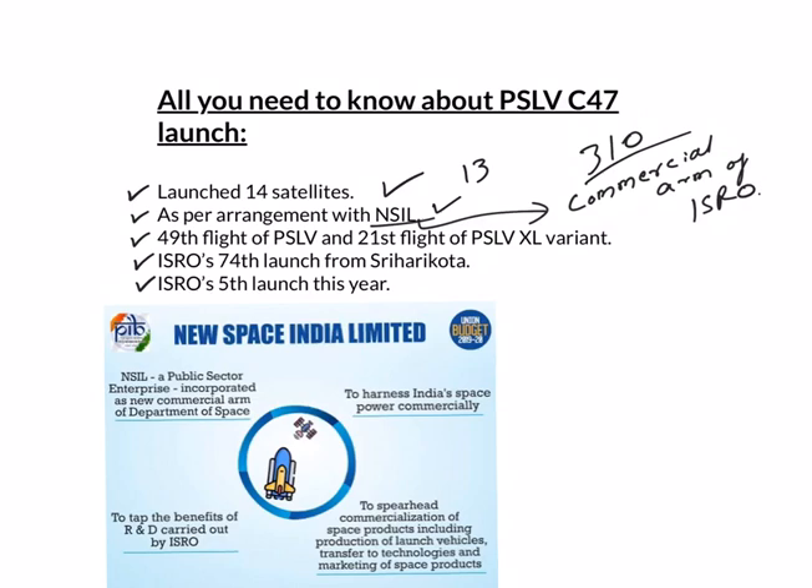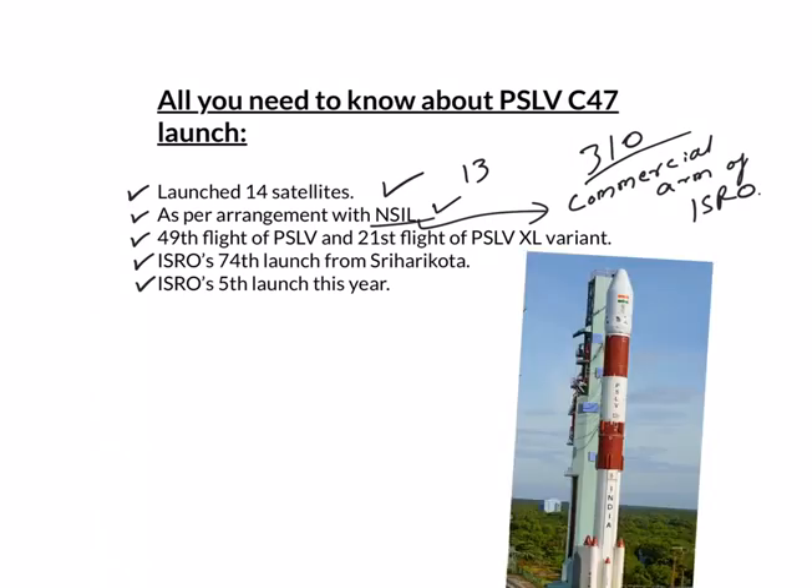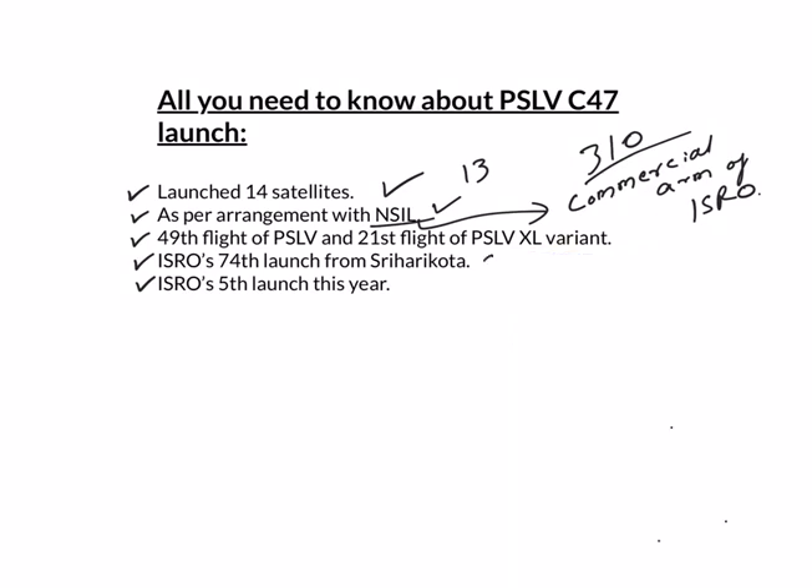A total of 239 satellites were commercially launched by Antrix Corporation Limited during the last 3 years, with total revenue from operations of around 6300 crores. The latest launch was PSLV's 49th flight and the overall 21st flight of the PSLV XL variant. This was also ISRO's 74th launch from Satish Dhawan Space Center in Sriharikota, Andhra Pradesh, and ISRO's 5th launch in 2019.